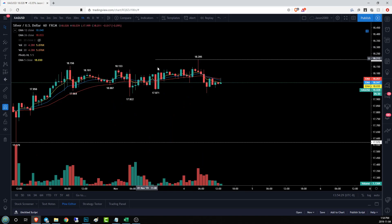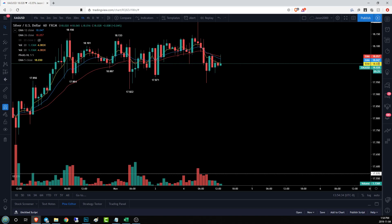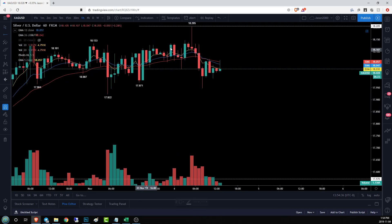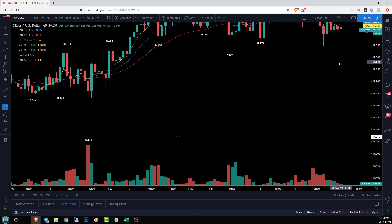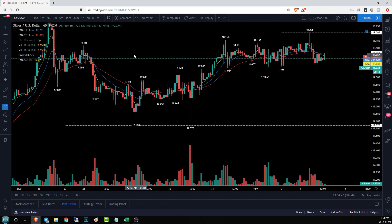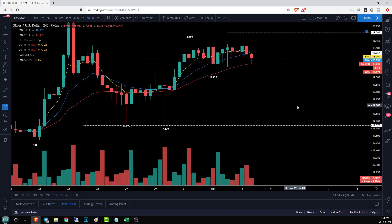On the hourly time frame, the hourly trend has changed — bulls are no longer in control and we're now looking for a downswing. We have resistance at 18.06; looks like we've hit that and are currently pulling back. If we lose our low at 17.94, we have no support on the hourly time frame for quite a while. I would look to the four-hour time frame at 17.92 for my support levels.